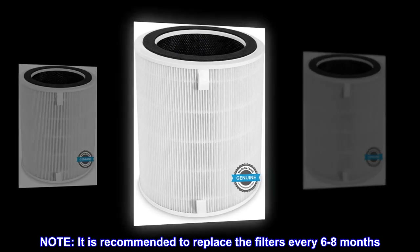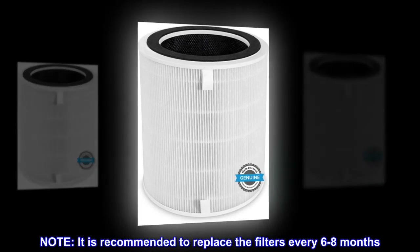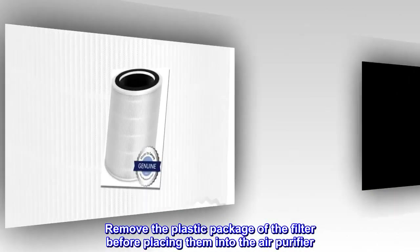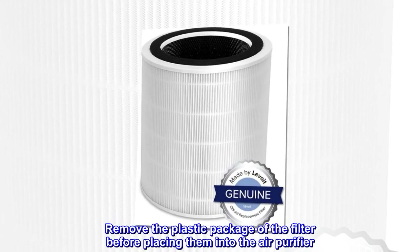Note: It is recommended to replace the filters every 6-8 months. Remove the plastic package of the filter before placing them into the air purifier.